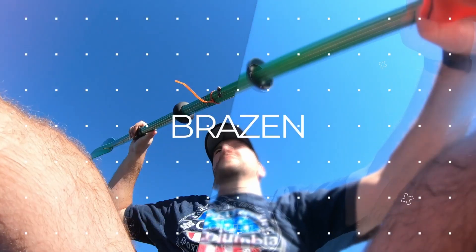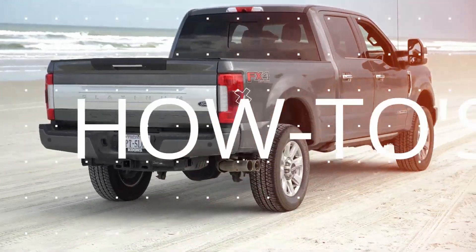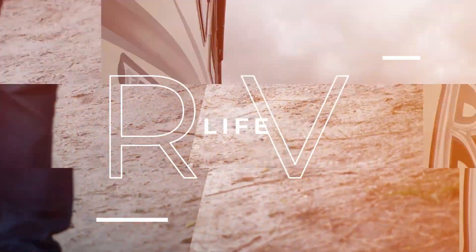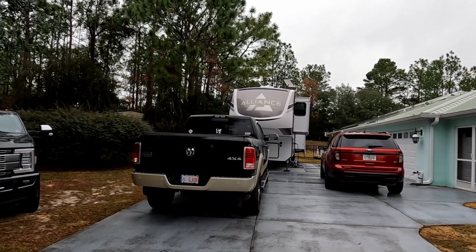Welcome back to Brazen Brits, and you know what they say — new year, new rig. Sorry, just kidding, this isn't our new rig at all. We're quite happy with our Grand Design travel trailer. But the Wayward Wags — this is Dustin — they are mooch docking at our home base in Florida, and so we thought we'd give you a bit of a tour of their rig, and why I like it more than ours.